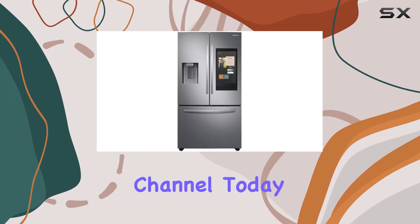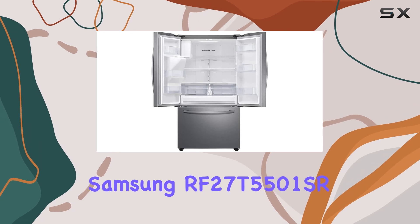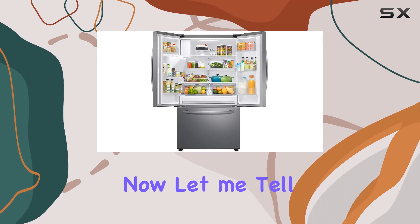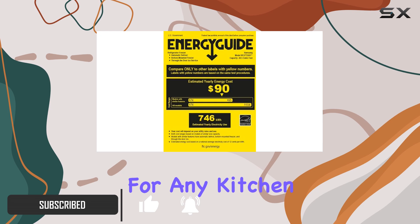Hey there, welcome back to the channel. Today we're diving deep into the Samsung RF27T5501SR 27 Cubic Feet French Door Refrigerator. This isn't just your ordinary fridge — it's a game changer for any kitchen space.